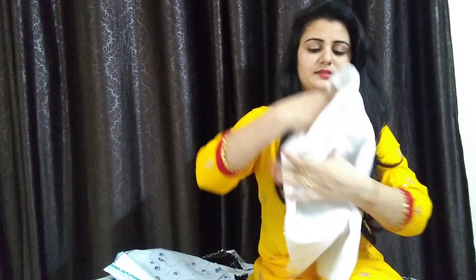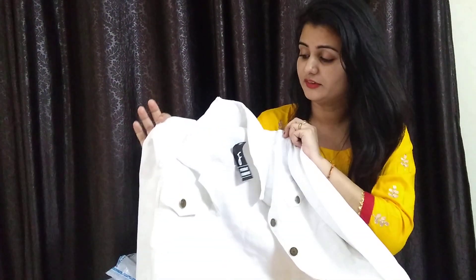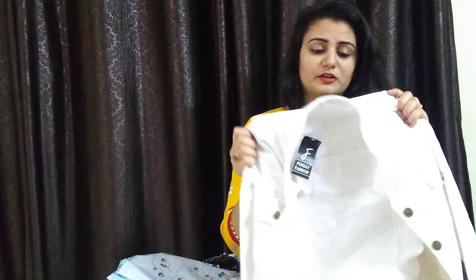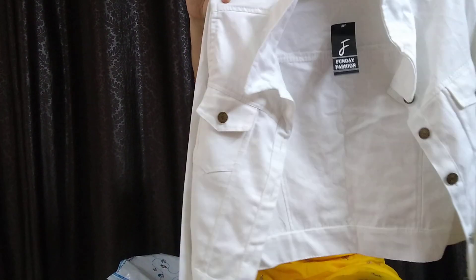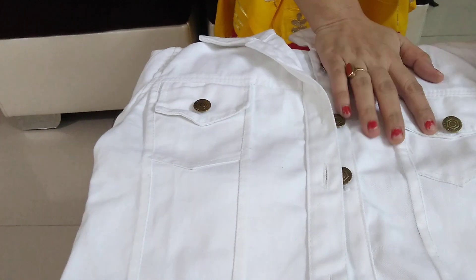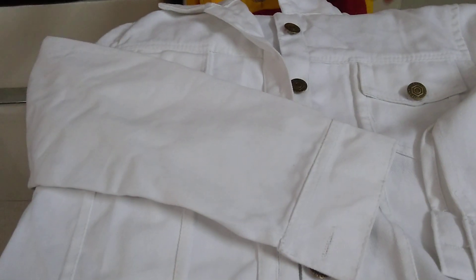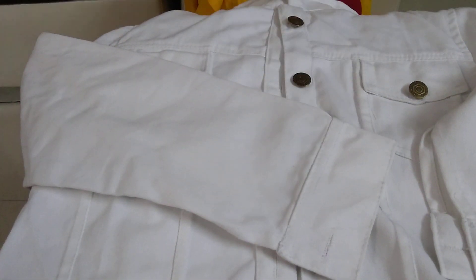I am going to start with this white denim jacket. This is a crop denim jacket which is very trendy today. This fabric is not very heavy — you can wear it in a little winter, even in rainy season. You can wear it with jeans, it is very beautiful. It has two pockets, full sleeves, and white color is very beautiful. This is a crop which will come to the top of the belt portion.